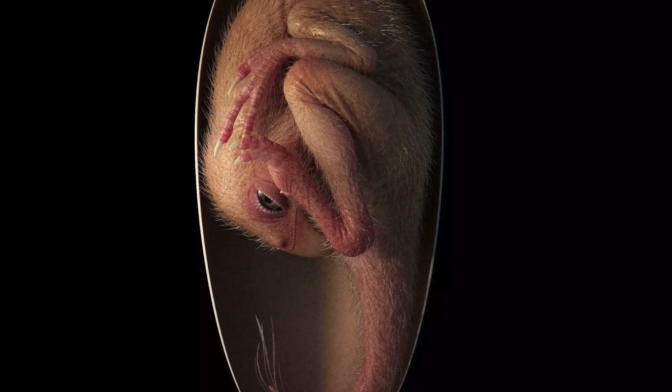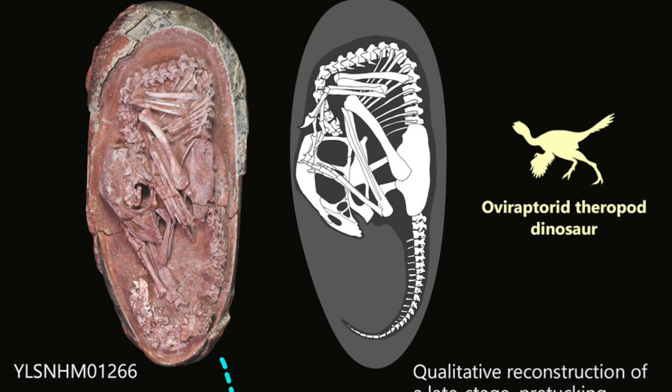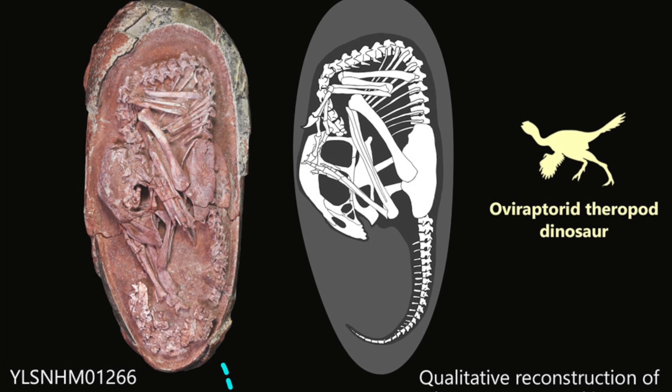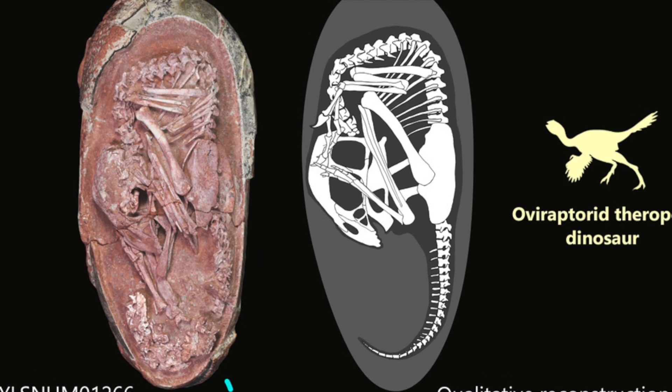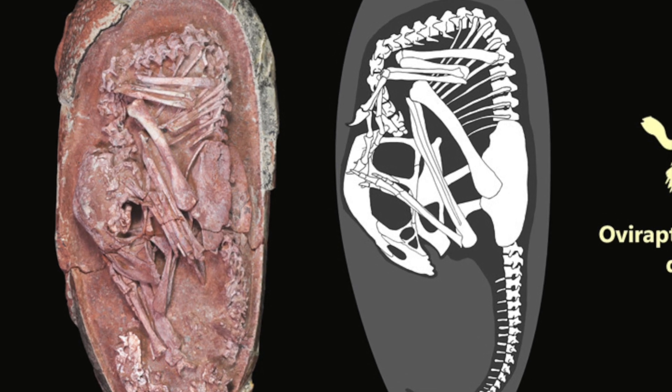Baby Yingling measures around 27 centimetres long from head to tail and lies inside a 17-centimetre long egg. Its head lies towards its belly in a posture that resembles a tuck, with the feet on either side and the back curled along the blunt pole of the egg.